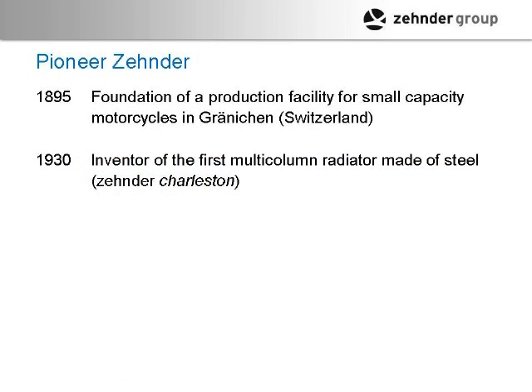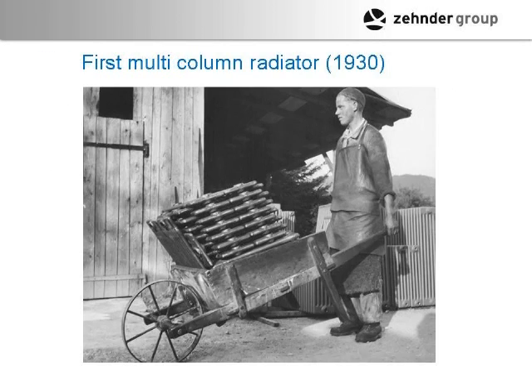In 1930 — around the time of the Great Depression — things got tight, and they decided to use their expertise with welding, tubing, and pipe that they had learned in the motorcycle business to start making multi-column metal steel radiators. That was their core business for about 70 years.